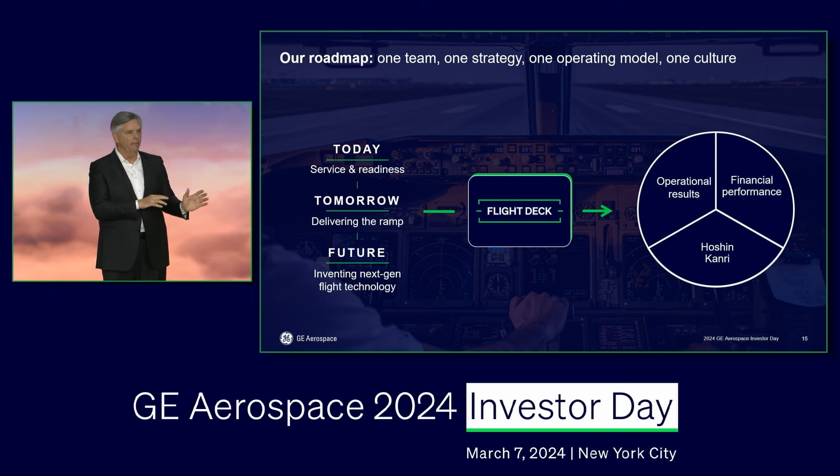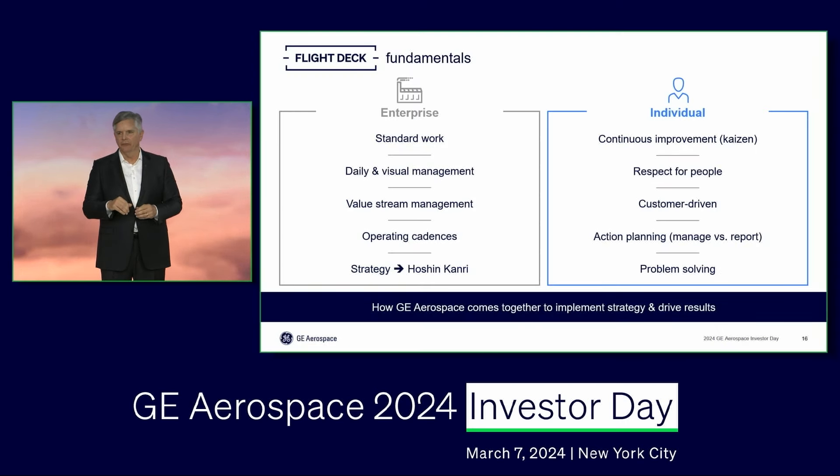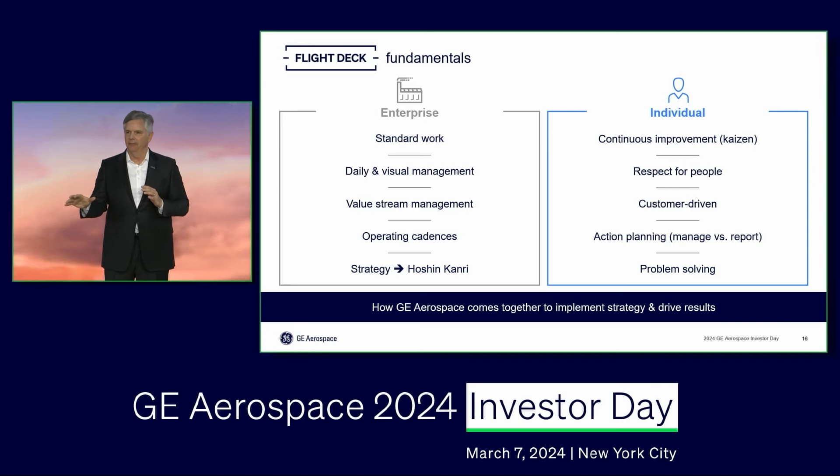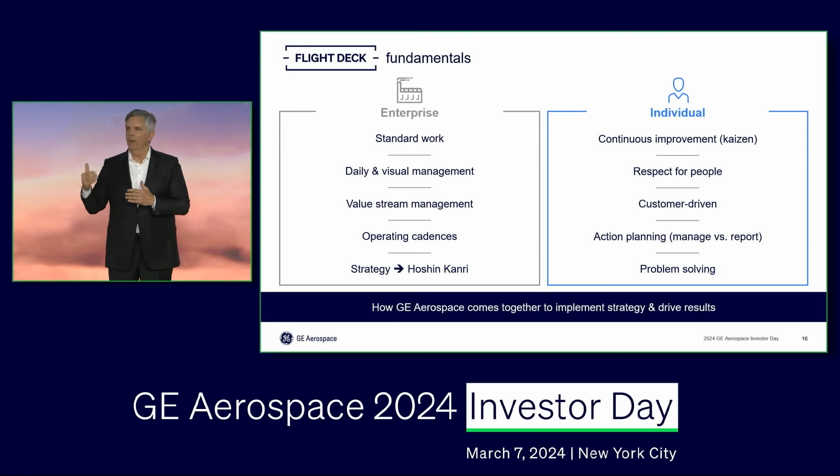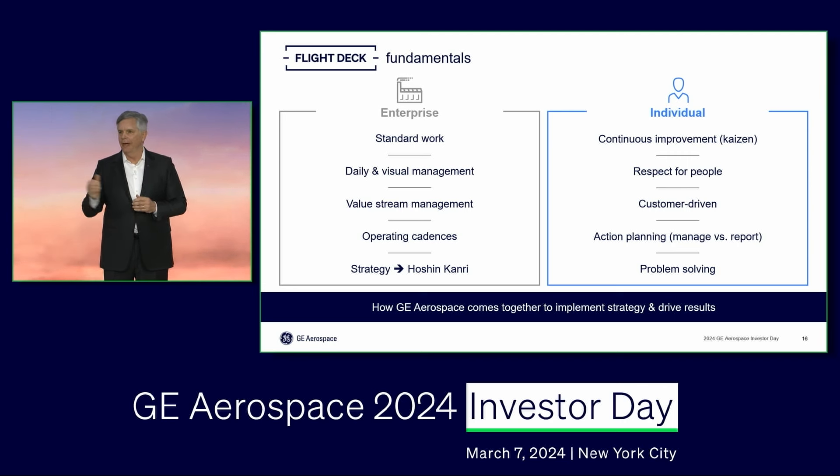Let me take another minute to give you a little more detail on what Flight Deck means. There are 10 Flight Deck fundamentals that we've initiated at GE Aerospace — five for the enterprise and five at the individual level. At the enterprise level: standard work, which is critical in contrast to quarter-end heroics; daily and visual management, which allows us to manage in real time; value stream management, which allows us to look at the work we do, not just the functions; our operating cadence with weekly and monthly operating reviews around the critical few; and strategy driving Hoshin.